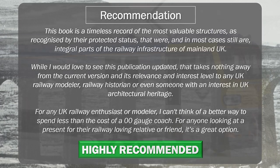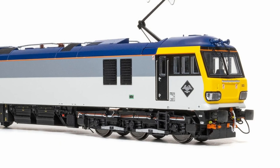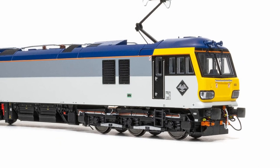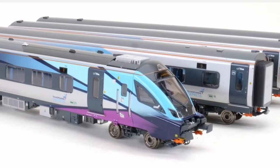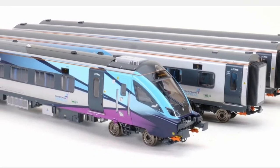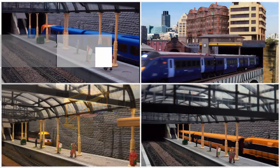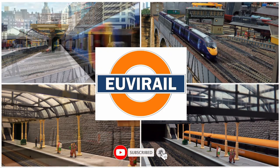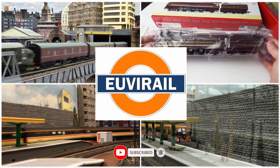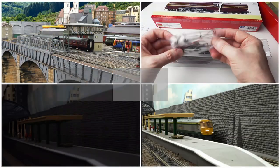Thanks for joining today's review. With some Accurascale items landing in the next few weeks, it looks like it could be a very busy run-in to Christmas, so please join me to take a look at the Class 92 and the Mark V coaches in the near future. In the meantime, take care and happy modelling. Thank you very much for joining.